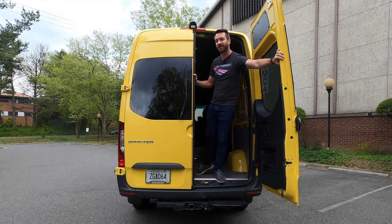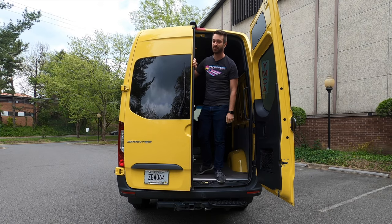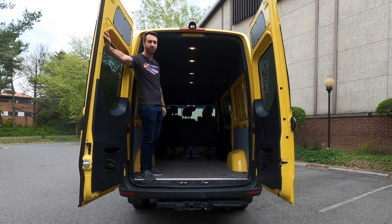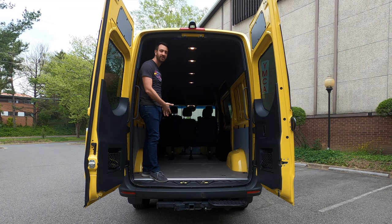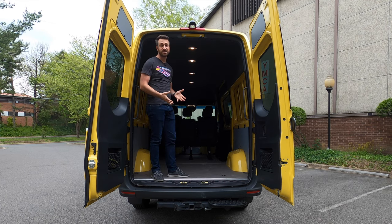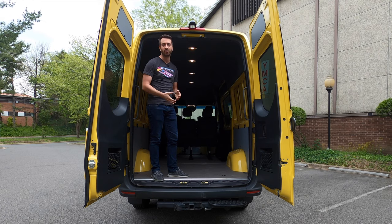Hello and welcome. This time on Out Motorsports we're talking about van life — not van life with government cheese down by the river, but van life for the sake of motorsport. Mercedes-Benz sent us this 2020 Sprinter 2500 crew which has seating for five and a large cargo area, as well as a towing capacity of 5,000 pounds.